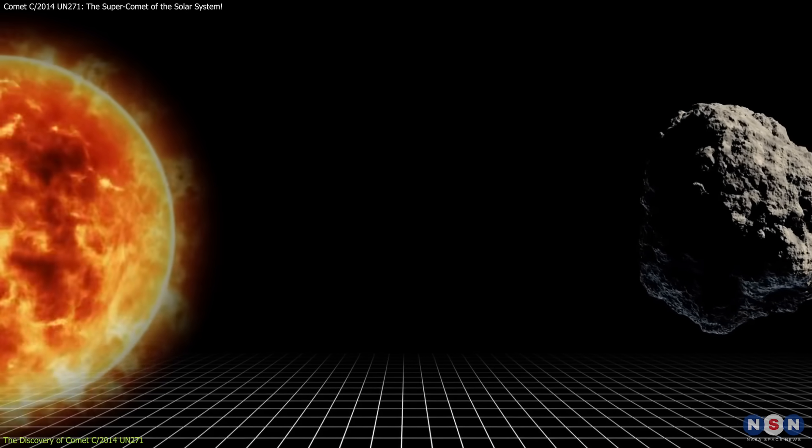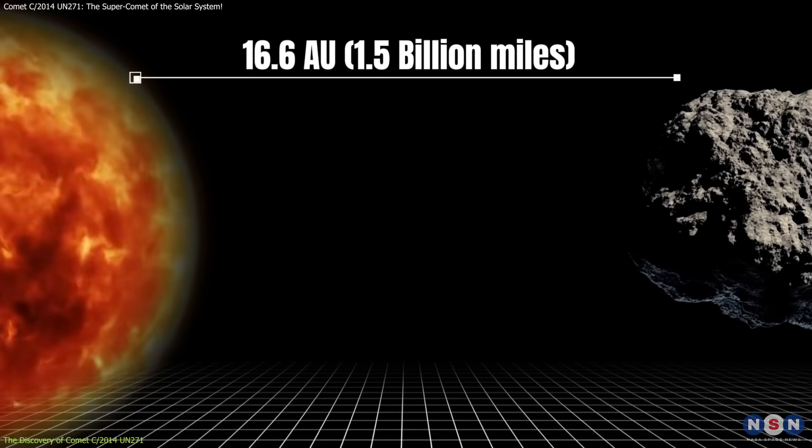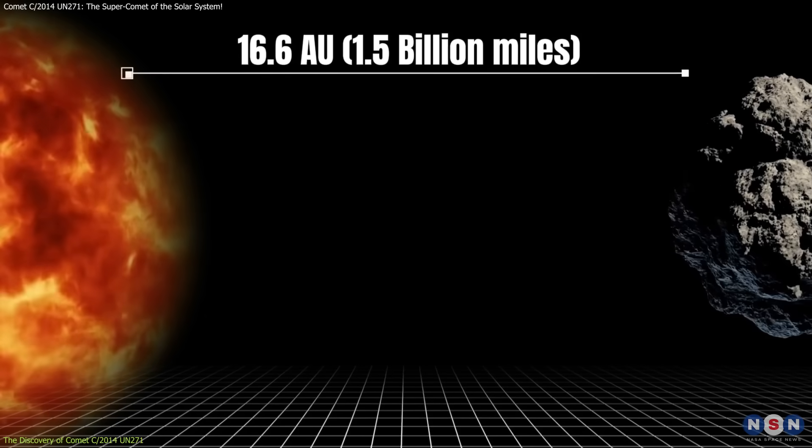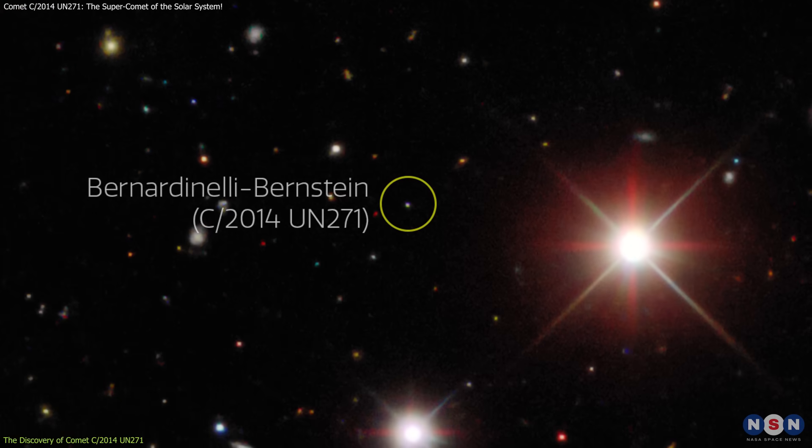which measured only about 6 miles across. The comet is currently located 16.6 astronomical units from the Sun, roughly 1.5 billion miles away, but it is already exhibiting unusual activity for its distance.